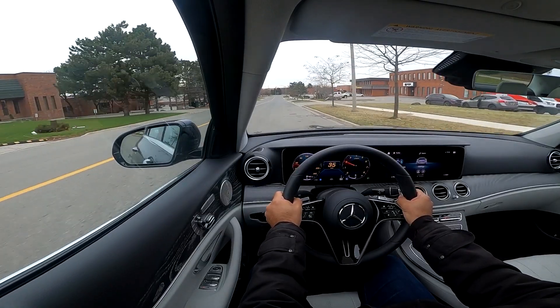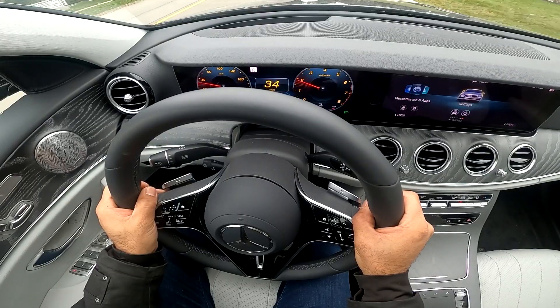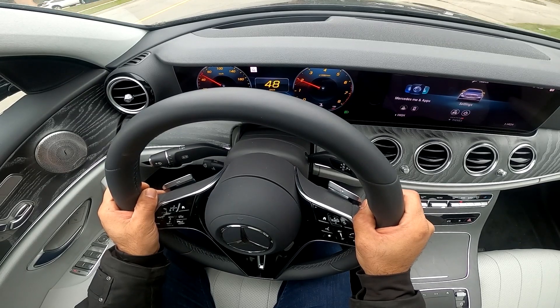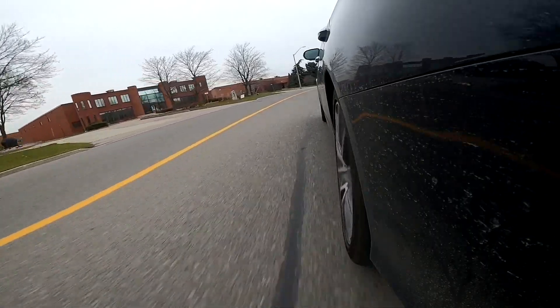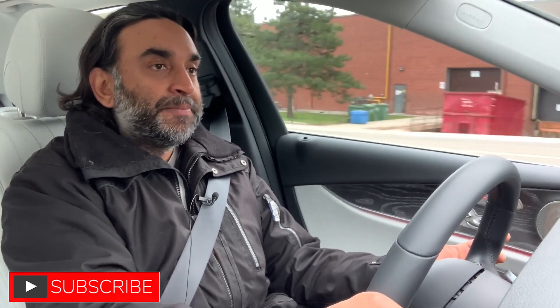With the E450, power figures are in the mid-300s and it's a significant difference. That said, there's nothing wrong with the E350 — it's still a very luxurious vehicle with top-notch fit and finish, plenty of available technology, and right out of the box it's a really solid mid-size luxury sedan, right up there with the 5 Series, which is my favorite BMW. The more E-Class vehicles I spend time with, the more I like them.